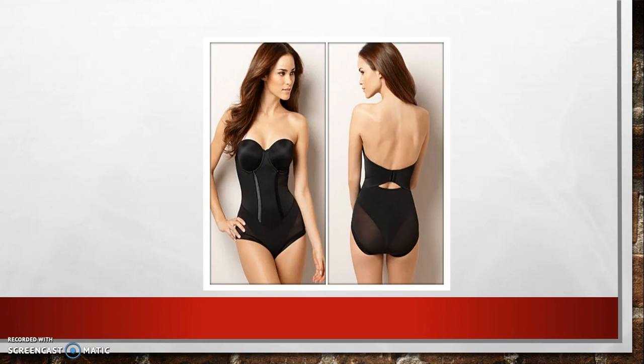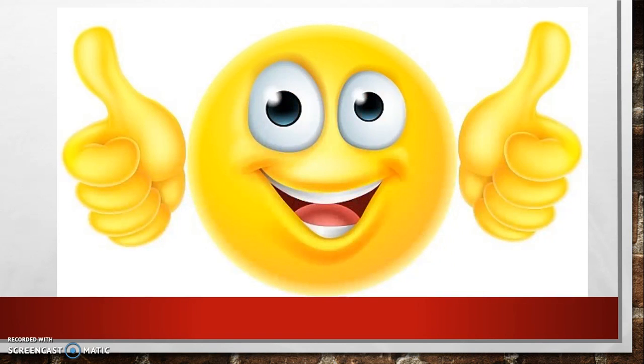Now that you know which underwear is good for your body shape, have fun shopping for bras and briefs in your favorite stores. Don't forget to like this video and feel free to drop your comments below. Until next time, remain sexy — see you later!